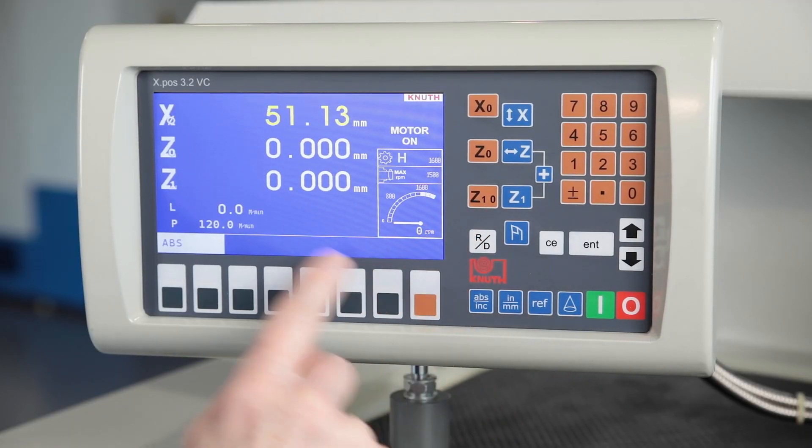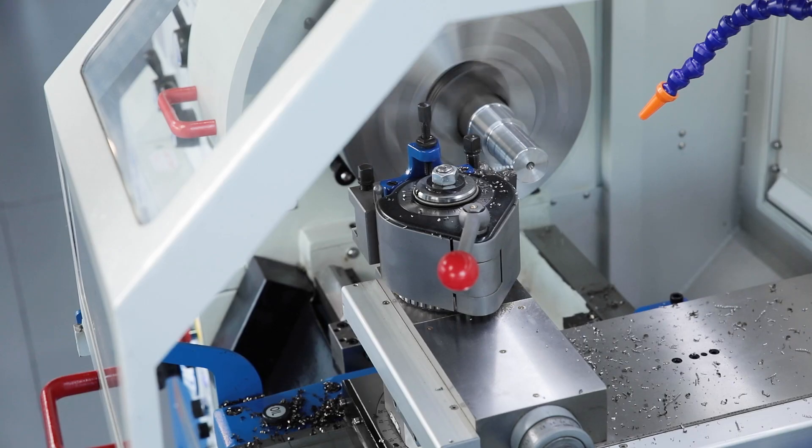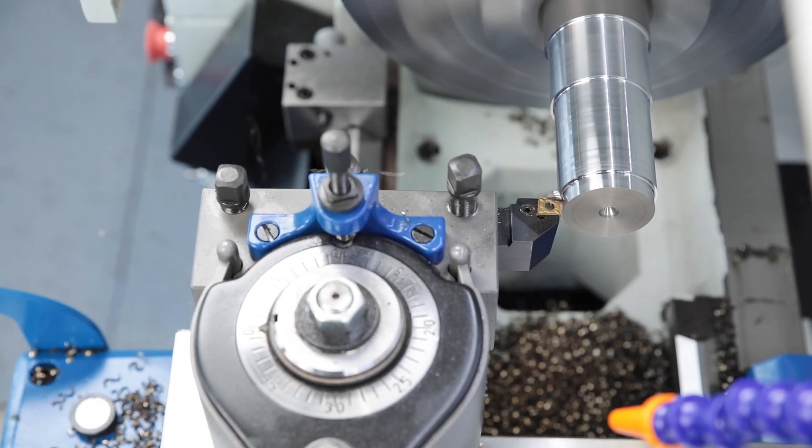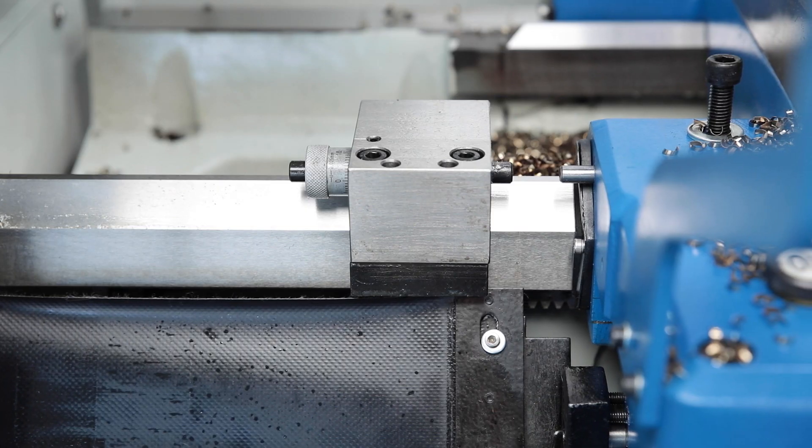The micrometer bed stop can be used to precisely limit the travel distance. This is particularly useful when machining small series.